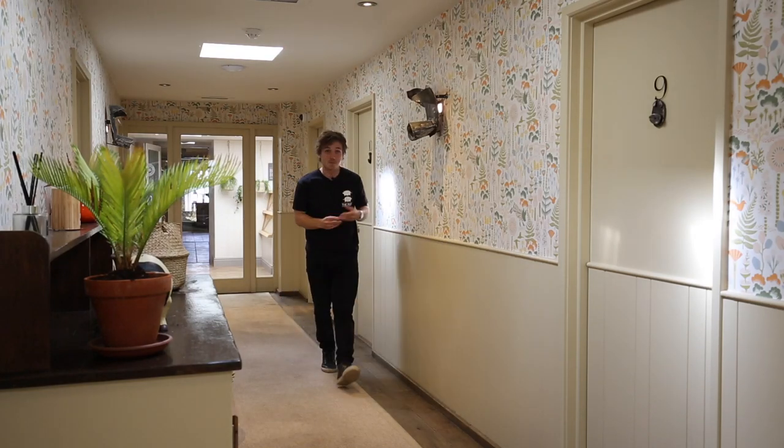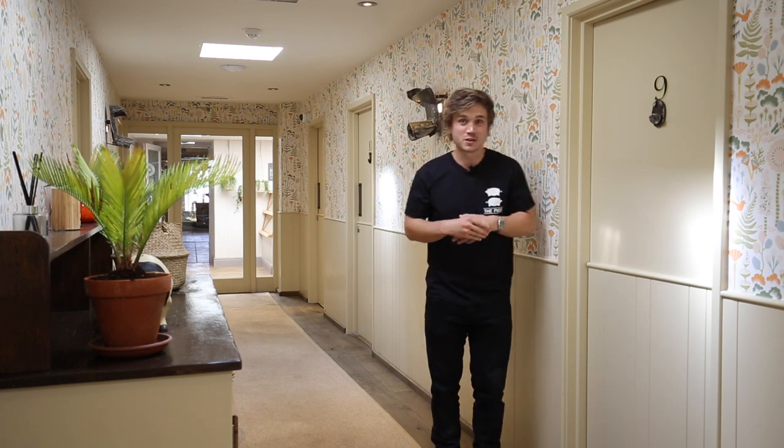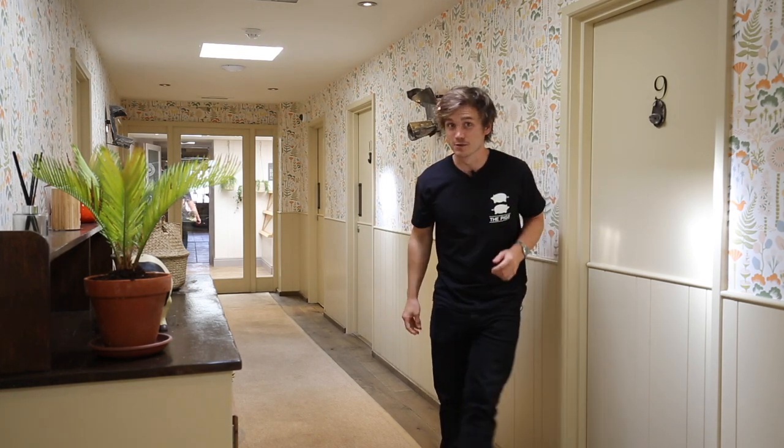Welcome to your stay in the Pig's original spa room. As I'm sure you're aware, these are rooms like no other, which means there is plenty of features inside which you'll need to know how to operate.